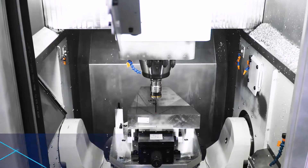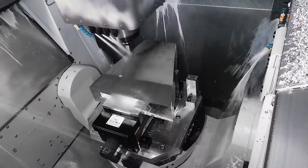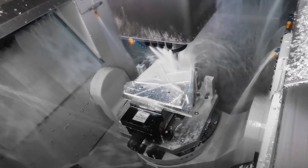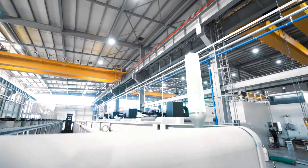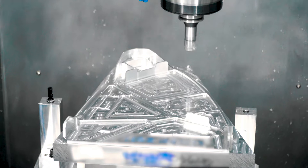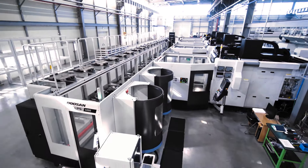Whatever you choose, this 5-axis and automation double whammy will take your revenue to new heights. Factor in the support and service you can count on at Ellison, and if you're not careful, you might just become the industry leader. It's time to attack your parts from all sides. At Ellison, we'll help you do it.